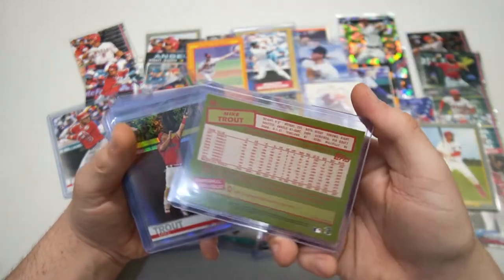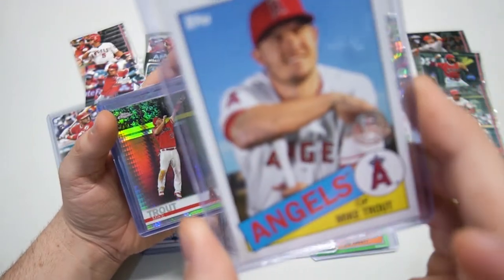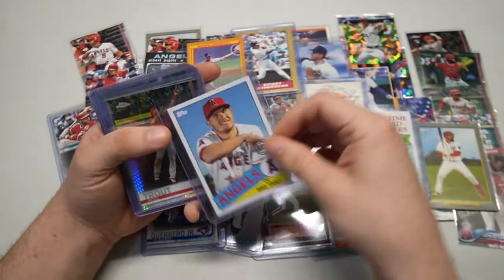You are killing it! Holy moly. Look at that Trout — beautiful 1985 design. I don't know that I've seen this one all too often. I know I've seen many from this set — very, very cool. Just like the 1985 Topps. There it is — Mike Trout.